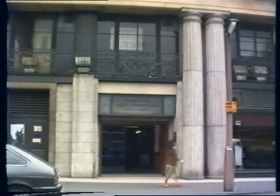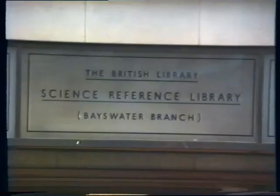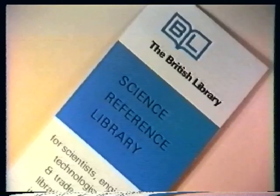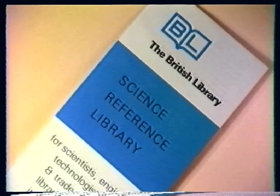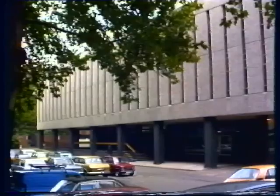Then there is the Science Reference Library, which is split between two sites and is a part of the British Museum. This site, at Porchester Gardens near Queensway, is of most use to Life Science students, as it houses the Biology and Medicine sections. As its name implies, this is a reference library only, but there are photocopying facilities. They also offer a linguistic service, should you need any foreign texts translated. Lists of their holdings are available in the Life Science Library.